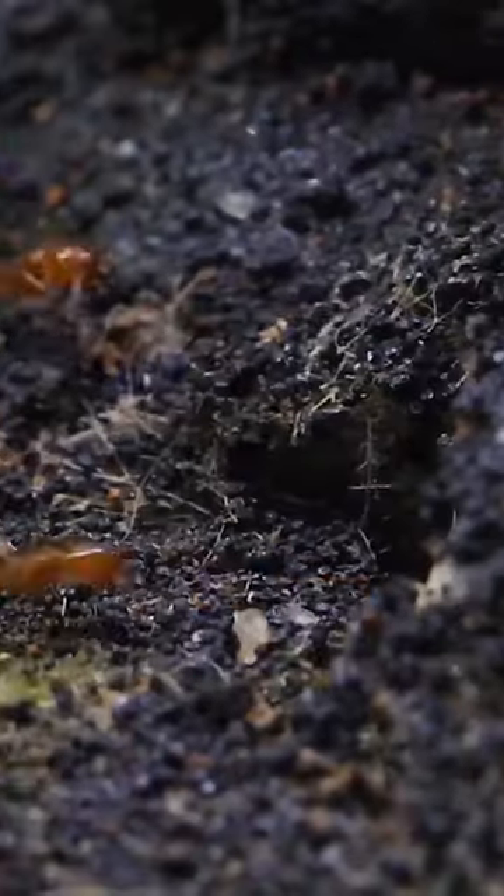To my delight, hordes of ants came pouring out from various parts of the nest to join the feast. It was interesting to see how the ants have carved tunnels within the rocks.